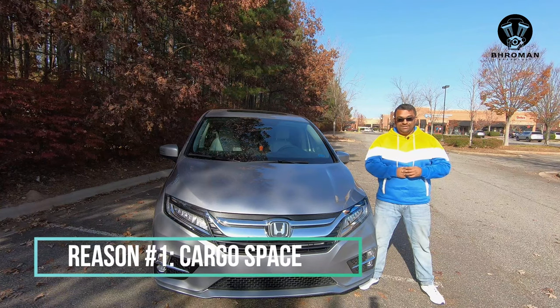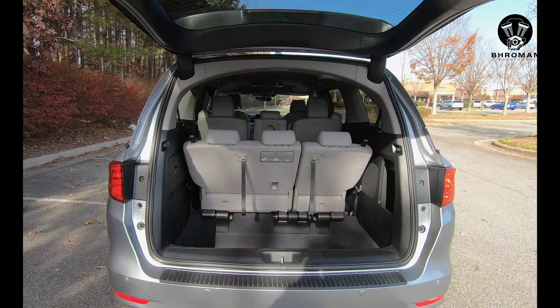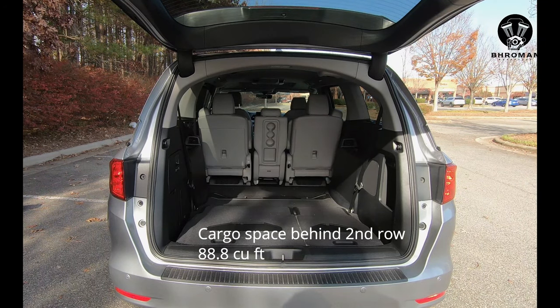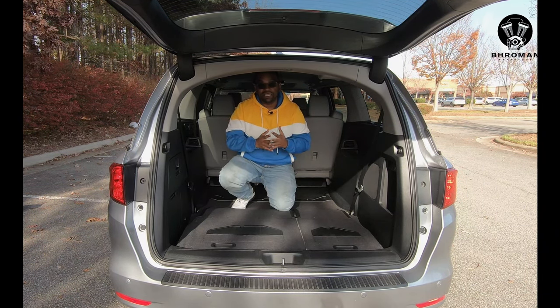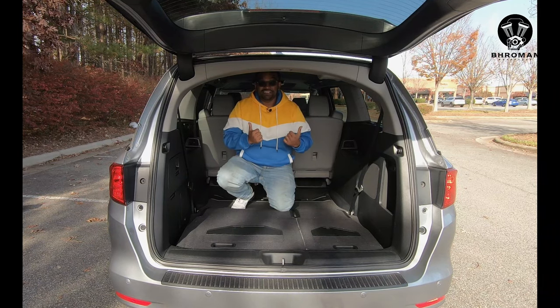Reason number one: cargo space. This has tons of cargo space. With all rows removed, this has about 150 cubic feet of space. To put that in perspective, your average check-in baggage is about four and a half cubic feet — you can fit 33 of those bags in here. That's a lot of space.